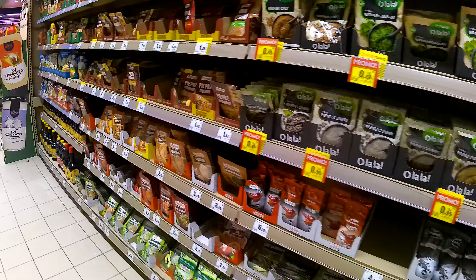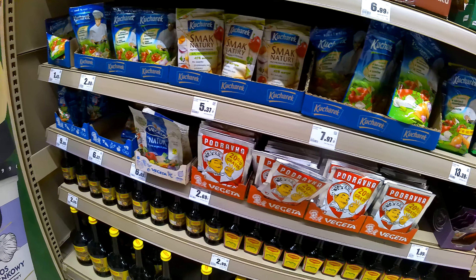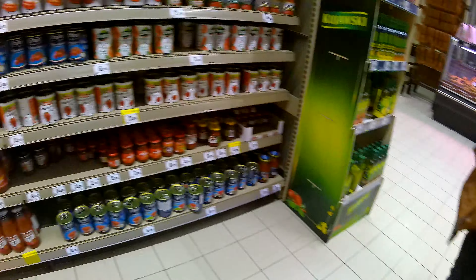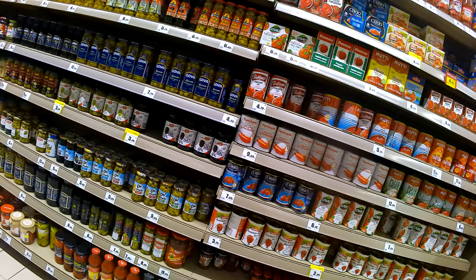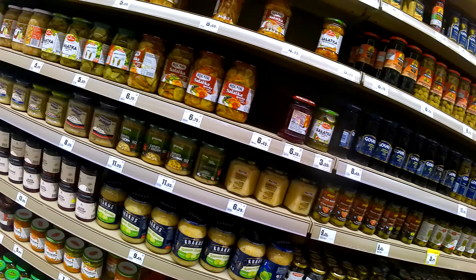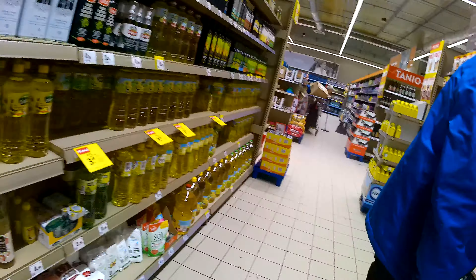Intermarché. The oil is less than one euro.